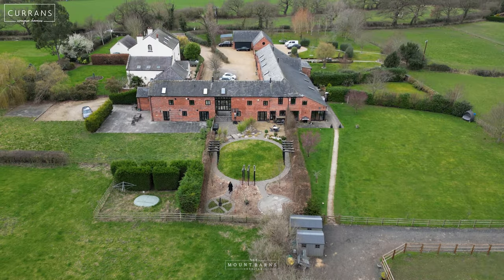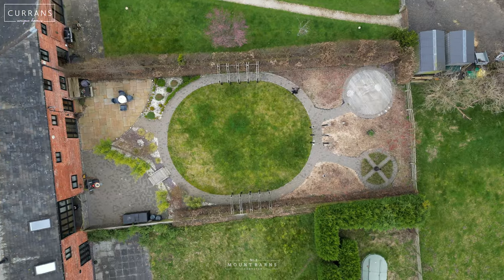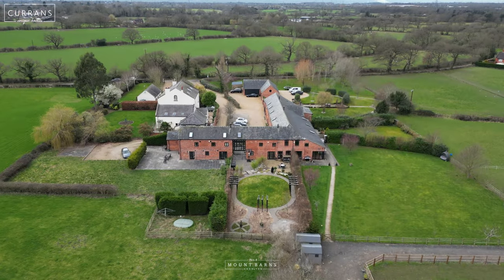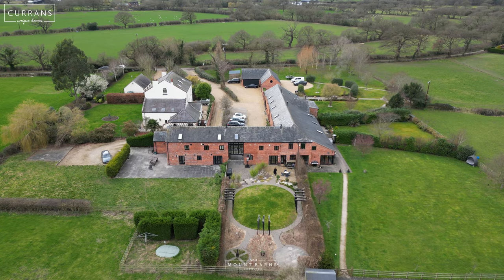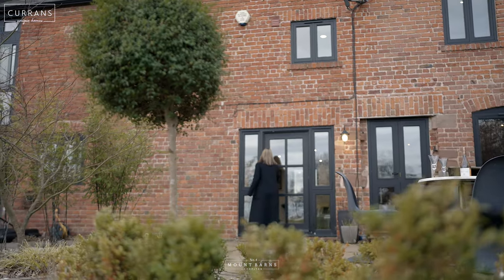The location of Chaltern by Backford couldn't be more convenient. You're right on the doorstep of Cheshire Oaks, a very short distance from the city of Chester, and very convenient for the motorway and the rail network.